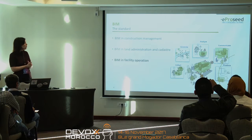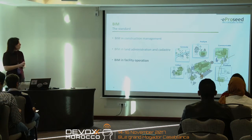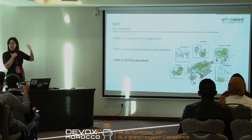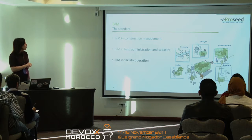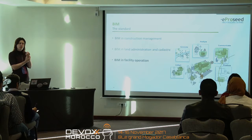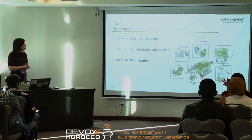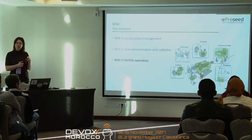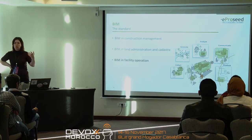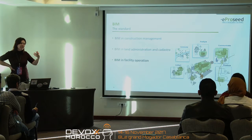IFC is a well-known standard used all over the world — there are applications of it in the Netherlands, the US, and Asia. The file structures do have a number of formats, and there isn't one single format being used worldwide. It's used in construction management, in land administration and land registers, and of course in facility operations. The process that BIM tries to accomplish includes generating all that data from the start, analyzing it, communicating about it, and doing predictions about what you'll need for maintenance.